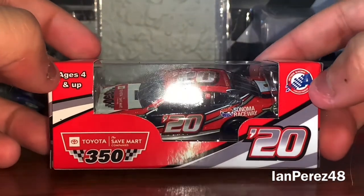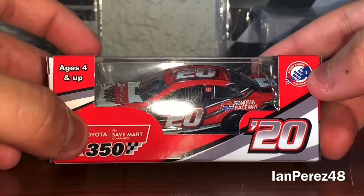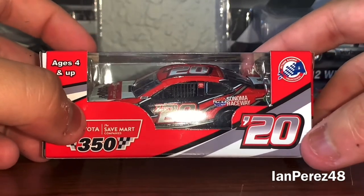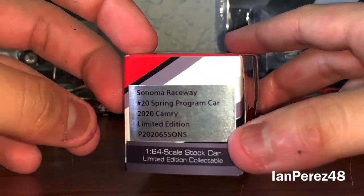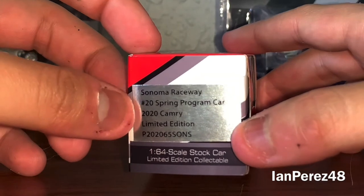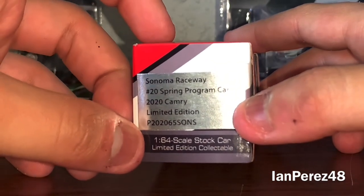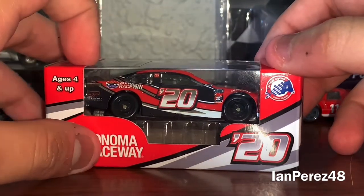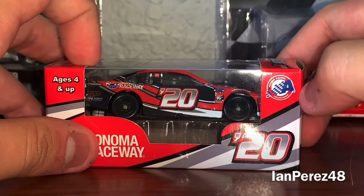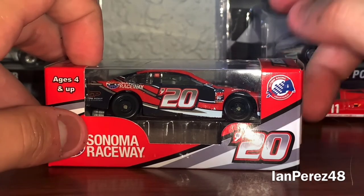So what do we got here? We got ages 4 and up. The Toyota SaveMart Companies 350, number 20, American Racing Collectibles, Sonoma Raceway, number 20, Spring Program Car, 2020 Camry, limited edition, 1:64 scale, limited edition collectibles. Age is 4 and up, Sonoma Raceway 20, again. And Action Racing Collectibles — sorry about that.